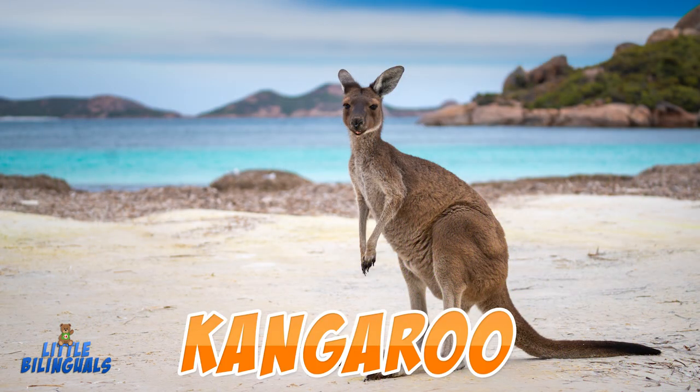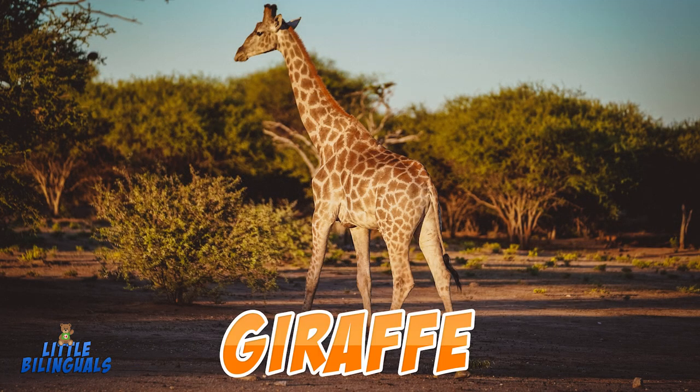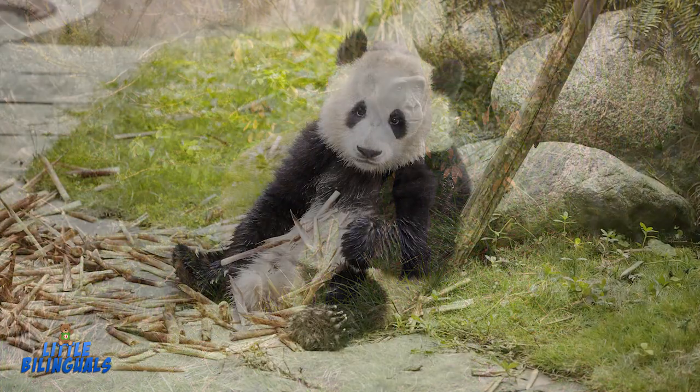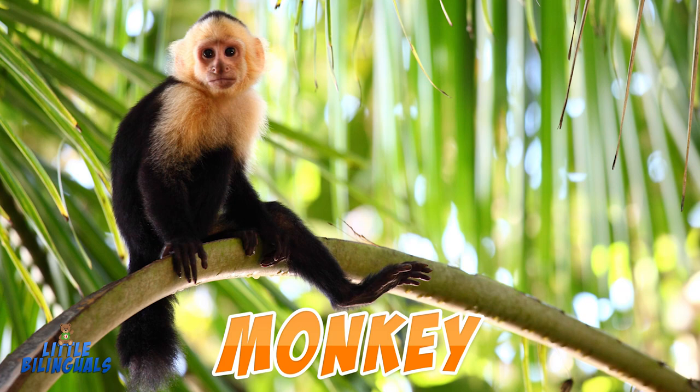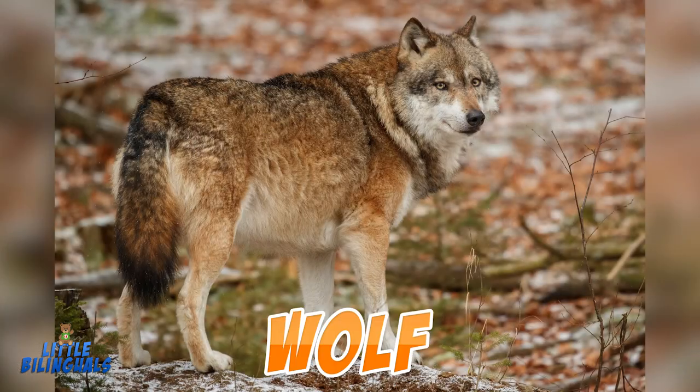Kangaroo. Elephant. Giraffe. Gorilla. Panda. Monkey. Koala. Wolf.